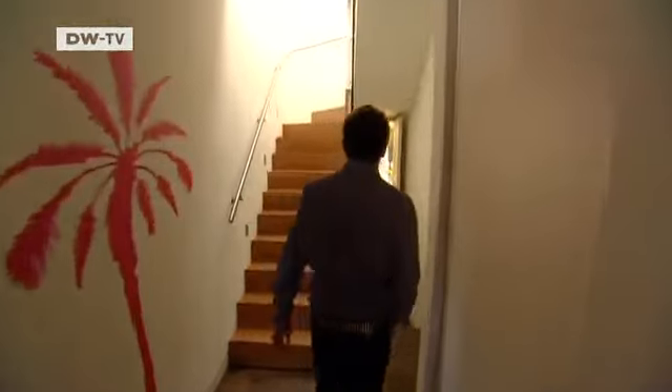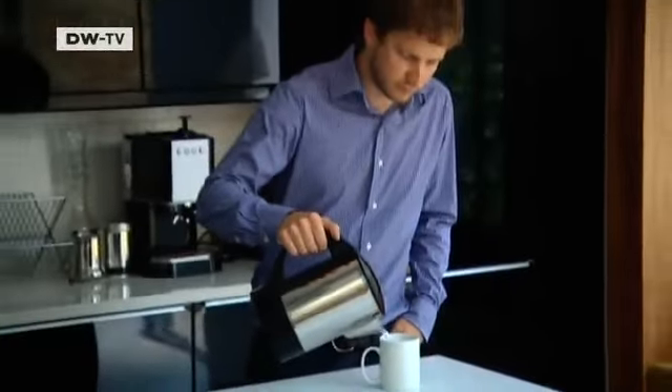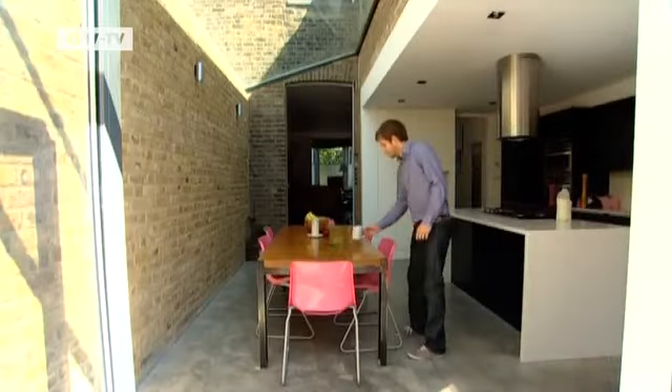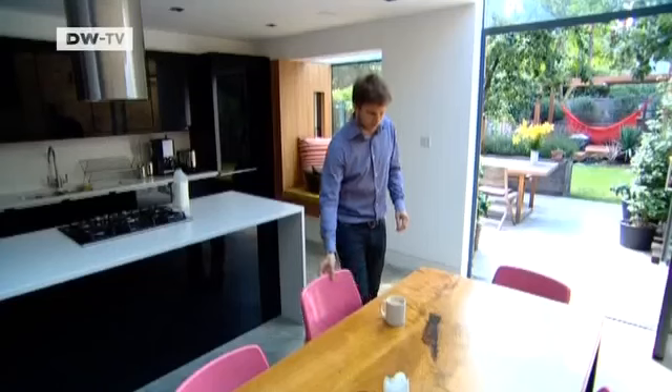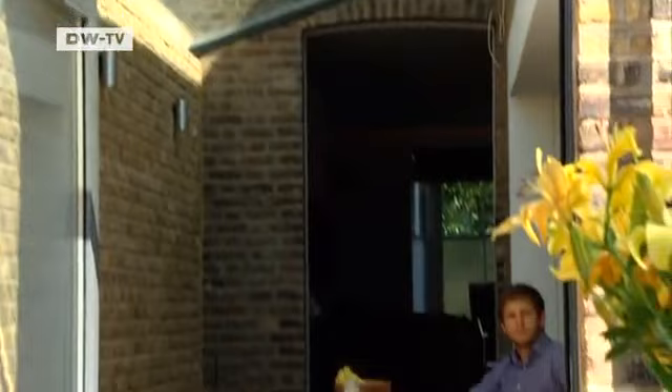Welcome to my house — do come in. Patrick Michel has been living here since Autumn 2007. The architect extended and modernized this Victorian-era house built in the late 19th century. The first time he saw the inside of the building, it looked very different.